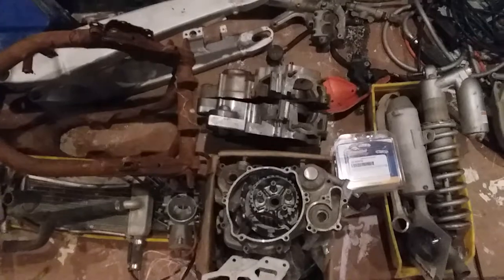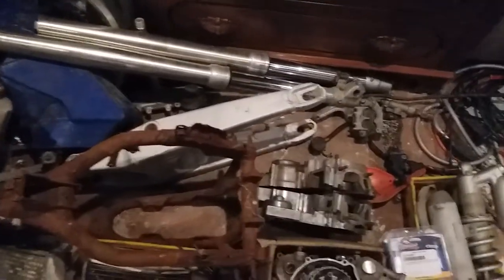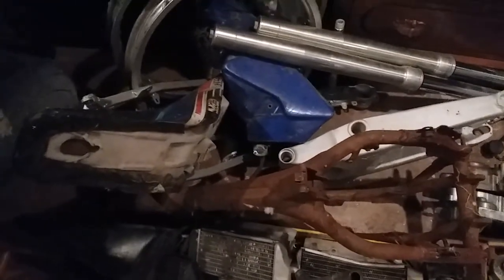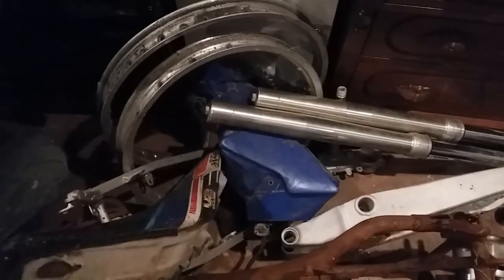A bike I have been looking for for a long long time — not necessarily this model year, but a YZ125. These are very very popular bikes, as most of you dirt bike enthusiasts know. They're very difficult to find in any condition at any kind of reasonable price. Again, this cost me nothing. This pile of Yama bits, including the wheels and rims back there, was free.